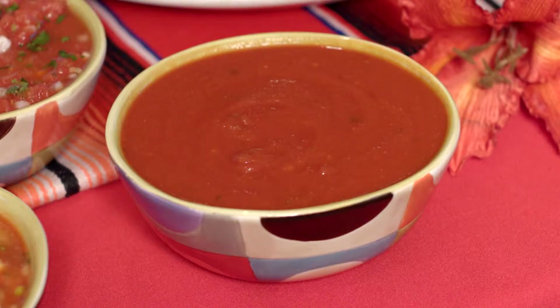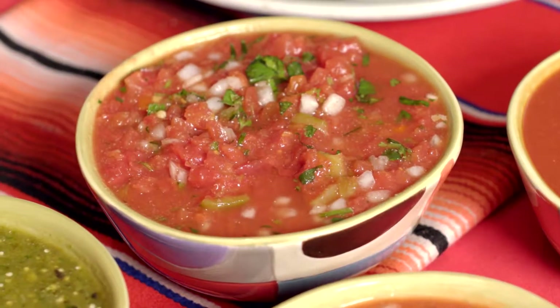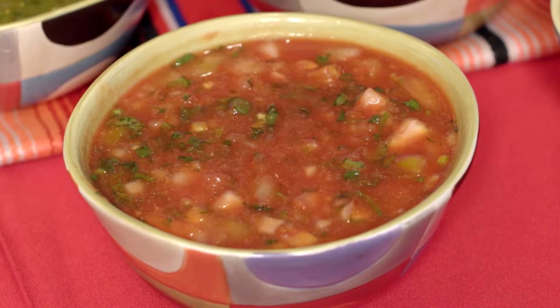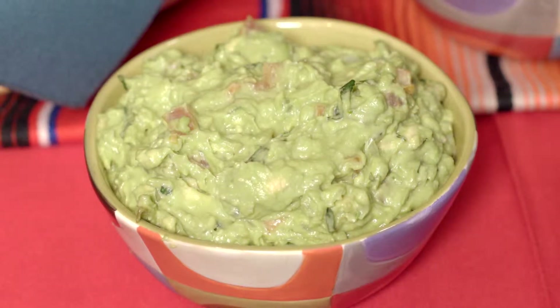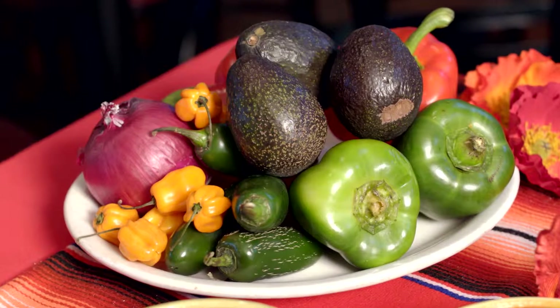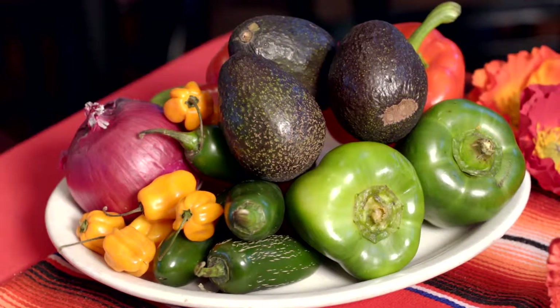Thank you, Vanessa. Here at Valle Luna you will get authentic, amazing salsas. We start with the hot sauce, then you get the table salsa, the pico de gallo, the tomatillo salsa — my favorite — and you get the guacamole. Everything is made daily and fresh here. If you want to make your own tomatillo salsa at home, roast everything in the oven. I put a lot of garlic in it, blend everything together, and add fresh cilantro from my garden. Tastes amazing.